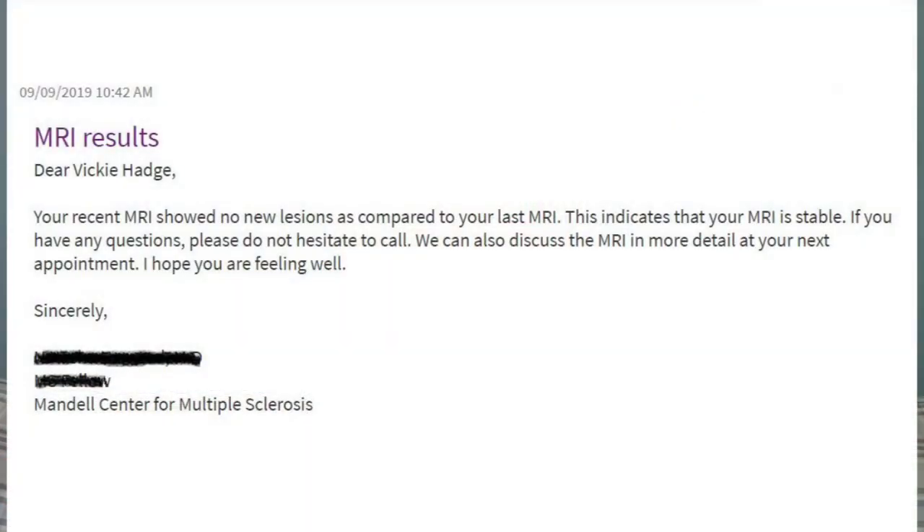Let's talk about my MRI results from this year. I'm going to give you the good news straight off — they were stable. Hooray! That means there's no new disease activity since my last MRIs. Every time I get a result from the hospital, usually a different radiologist will look at the MRIs and summarize them.